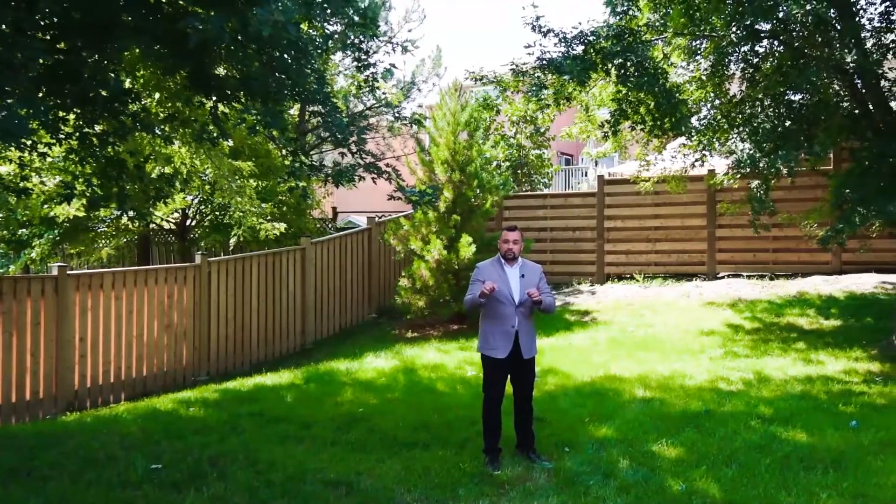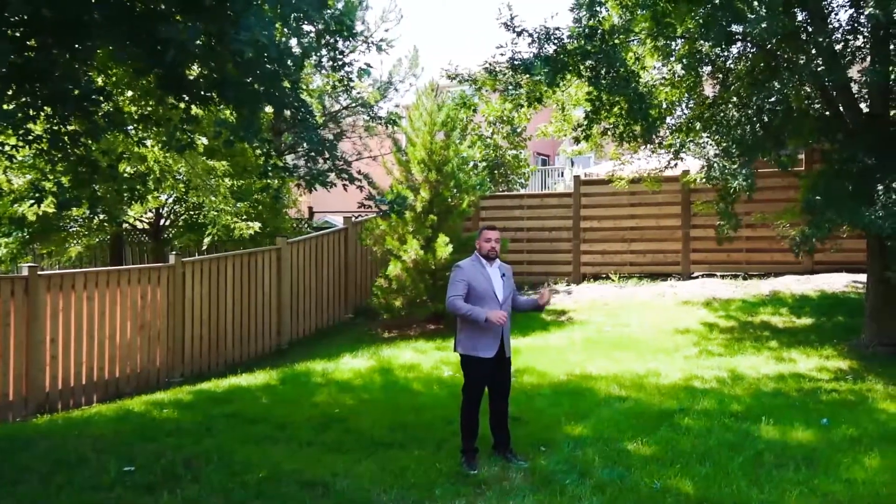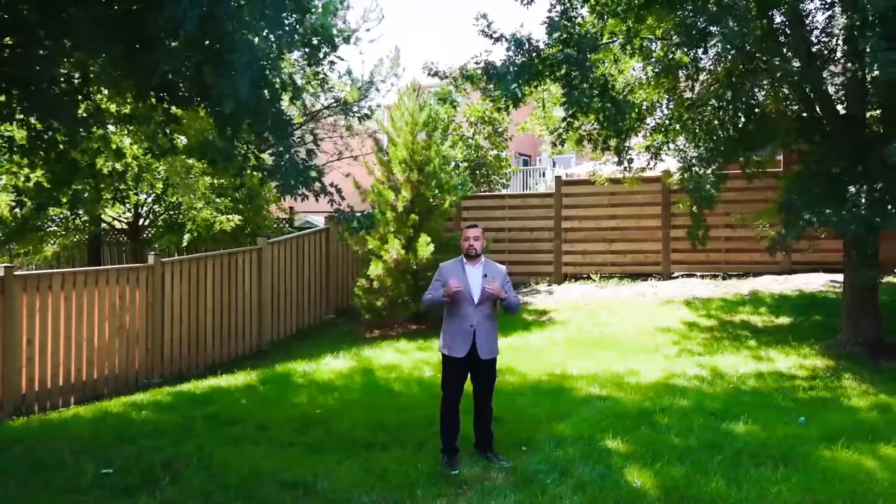One of the key features of this house is its extra deep lot. It's perfect for entertaining the family, the kids, or even your guests.